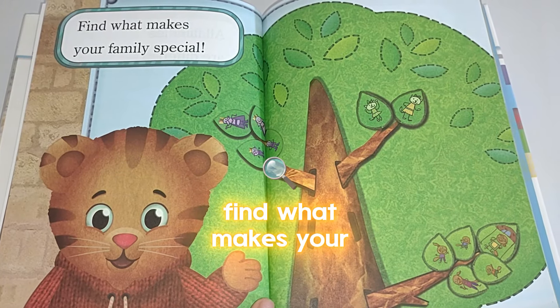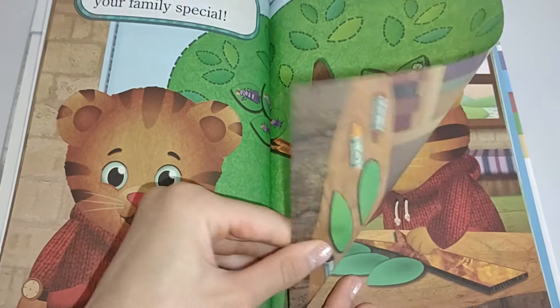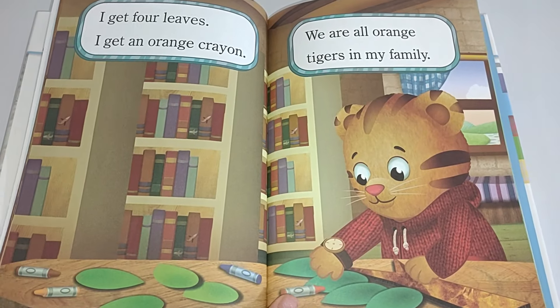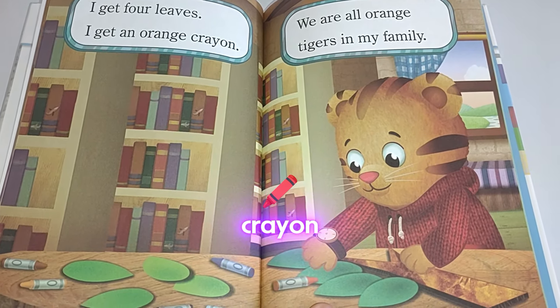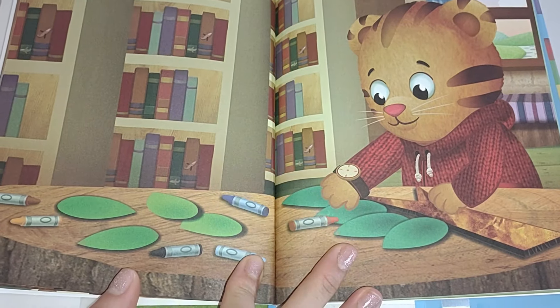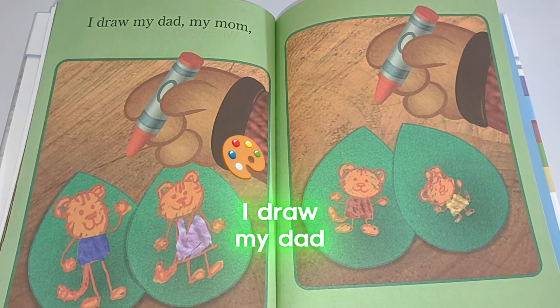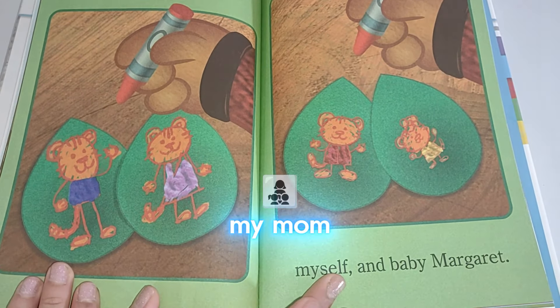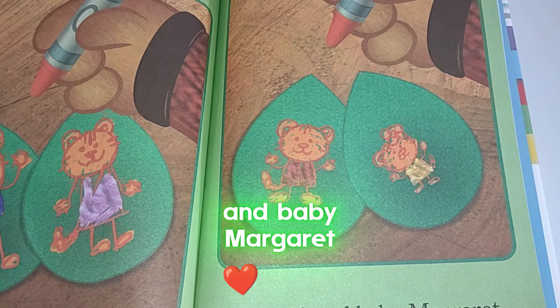Find what makes your family special. I get four leaves. I get an orange crayon. We are all orange tigers in my family. I draw my dad, my mom, myself, and baby Margaret.